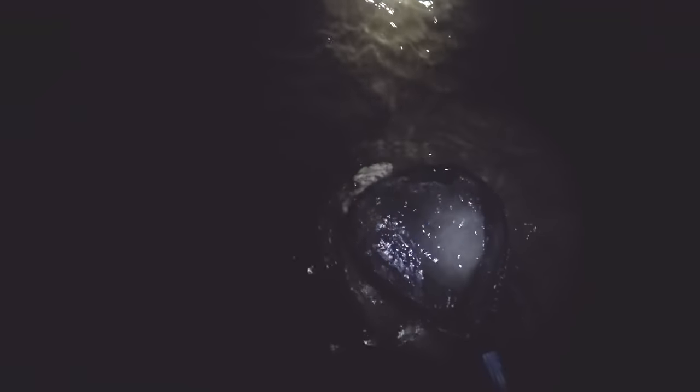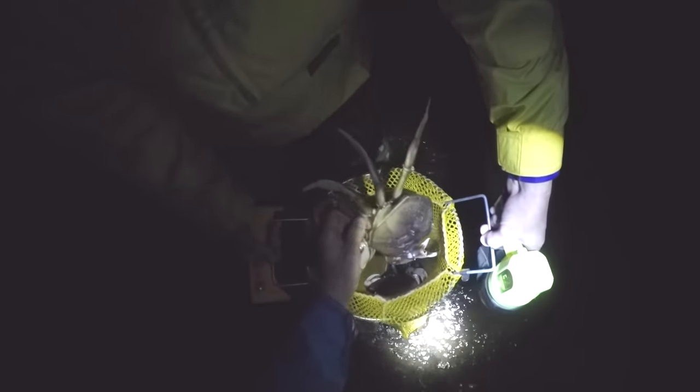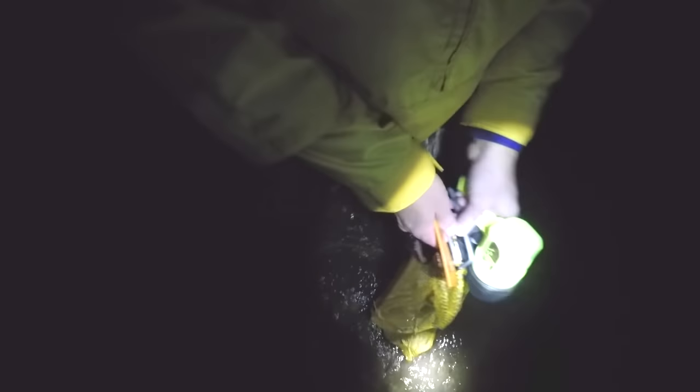Guys, look at this big one. Come right around — come to popper. Right in. Let's flip him over real quick. It's a male. Guys, I think we got keeper number five. Oh yeah — it's like six and a half inches. Boom!